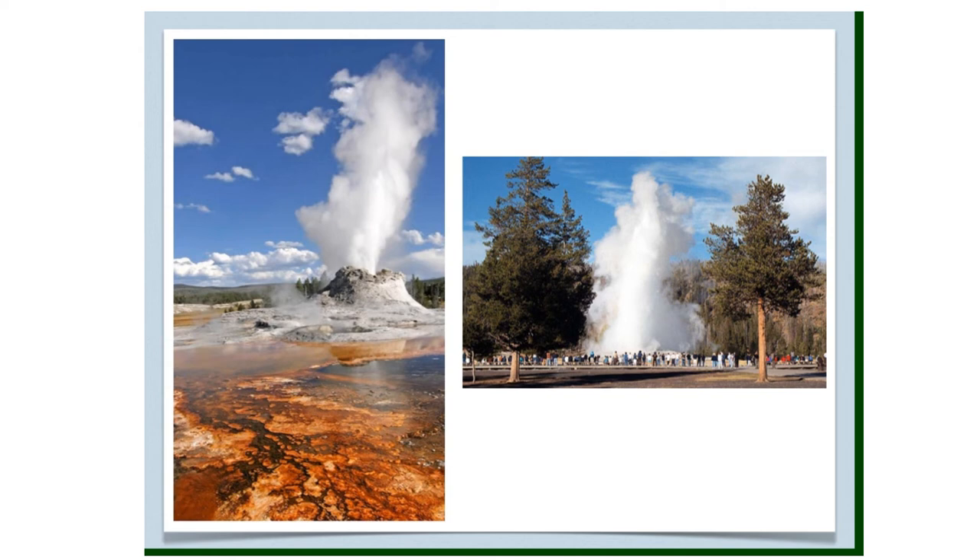There is an active volcano in Yellowstone Park, and about 2,000 earthquakes occur there every year. The park also has more than 300 geysers — a geyser is a type of hot spring that shoots boiling hot water and steam into the air. Old Faithful is one of the most well-known geysers. It was named Old Faithful because it is predictable, erupting about every 91 minutes, with each eruption lasting one and a half to five minutes. Today, up to 4 million people visit Yellowstone each year.